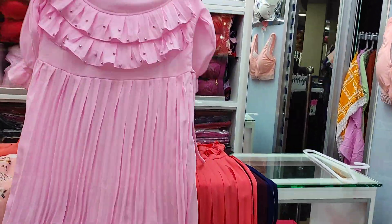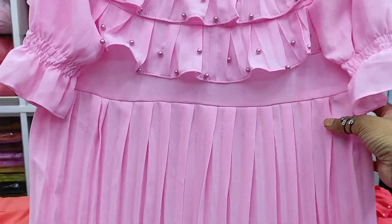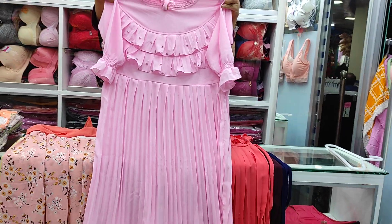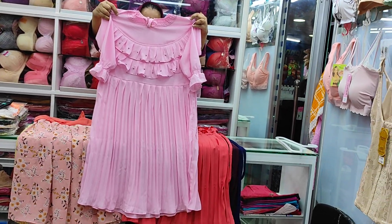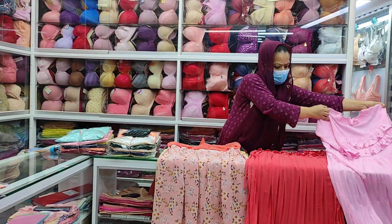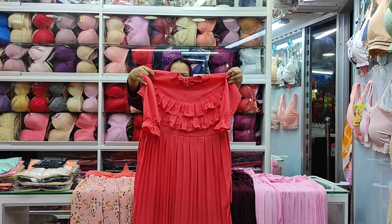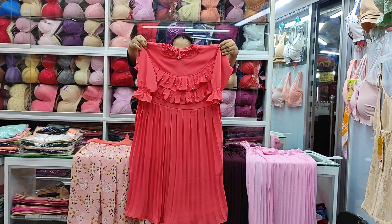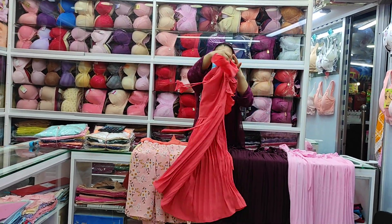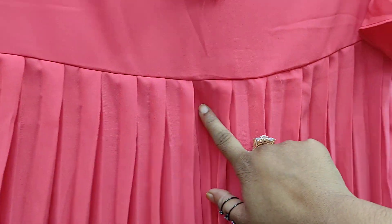This is a very beautiful color. The body is 42 and the main colors are quite nice. I will check the color as well. This is a very beautiful coffee color and the back is beautiful.